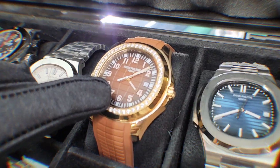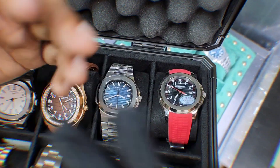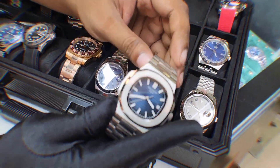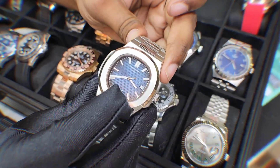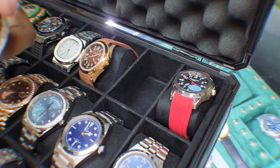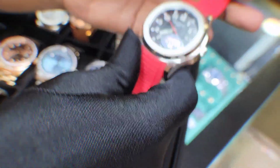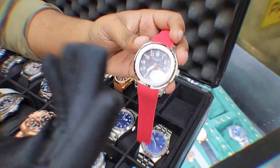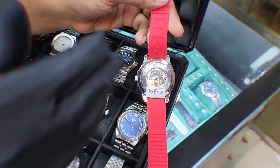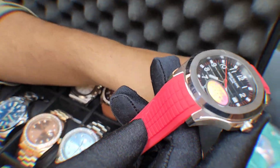It's a Patek Philippe — very unique. This is the selling model. You can see it — it's a sale at $14,500. This is the back part. It's a blue color dial — very lucrative. It's a red color belt. This is a Patek Philippe. The price of black and white is $25,000. It's very premium.